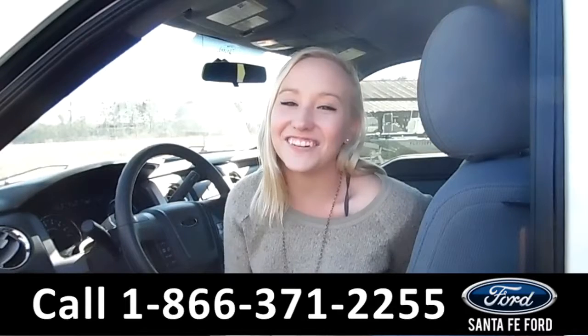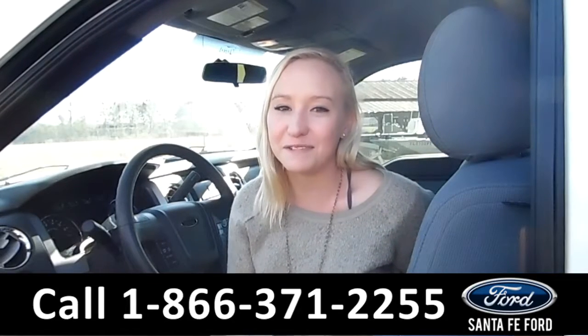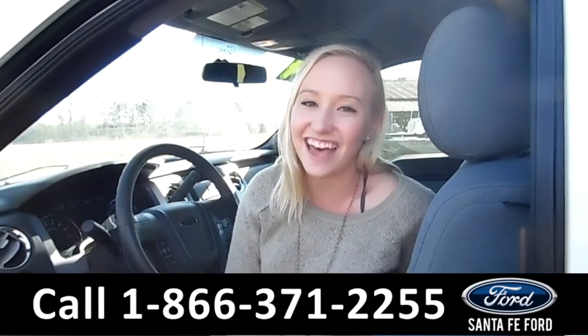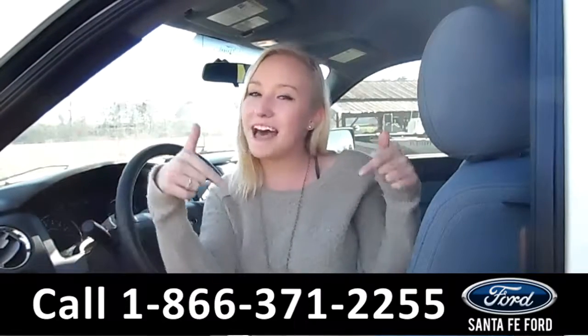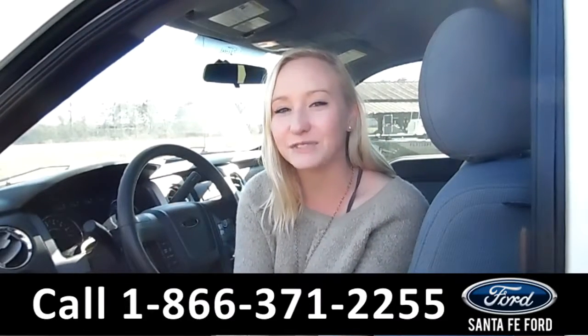That was our 2014 Ford F-150. For more information, you can visit us online at santafeford.com or give us a call at the number below. My name is Alyssa — thanks for watching.